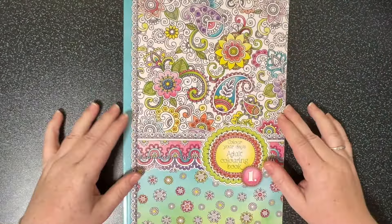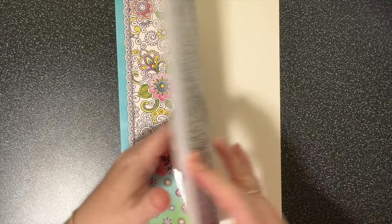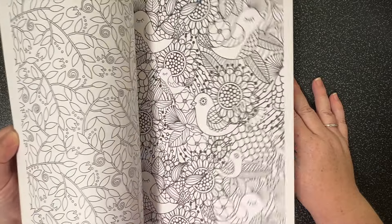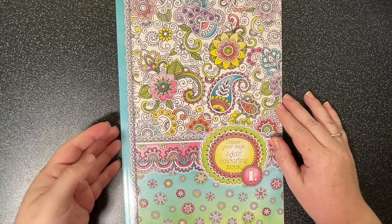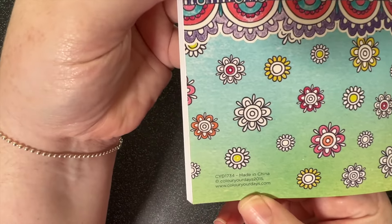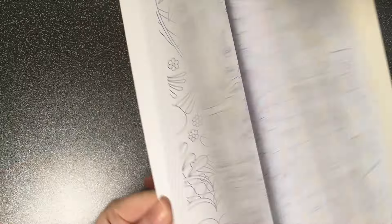My mum gave me Color Your Days Adult Coloring Book One for Christmas. It's very zentangle-doodly. To be honest I'm not sure how much I will color in here, but it was very sweet of her to gift it - she knows how much I love to color. There's no ISBN so I'm not sure you'll be able to find it elsewhere.